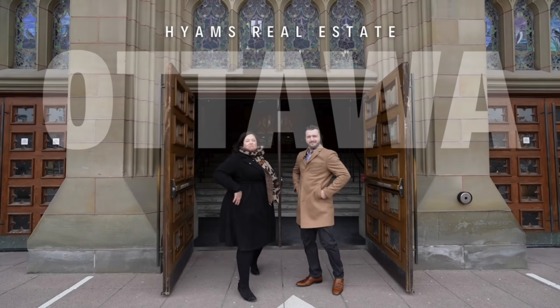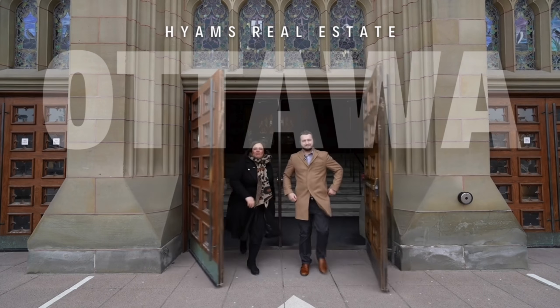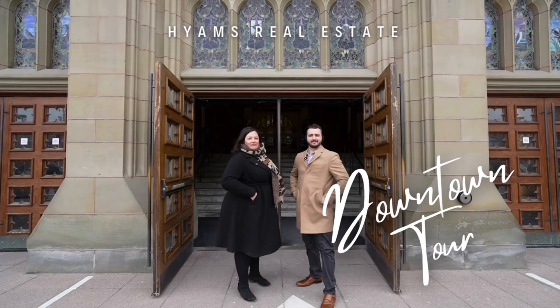Guys, if you like to live in an action-packed community in the heart of Ottawa, this next video is for you. I'm Joey. And I'm Catherine. And we're the Heims Real Estate Group.